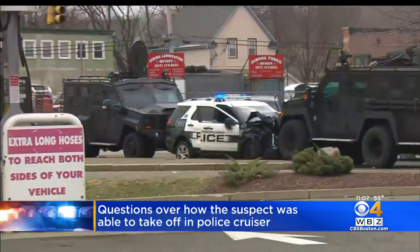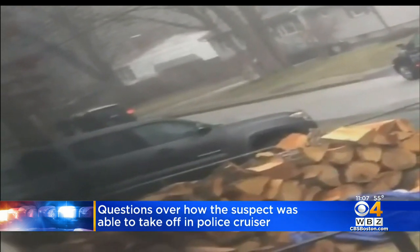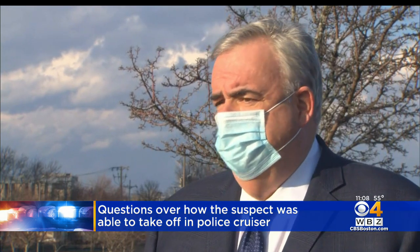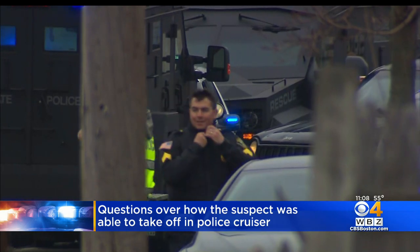Davis says there's technology in some police cars that can prevent them from being stolen, called a kill switch. Basically, every time you put the car in gear, you have to press another button — a secret button — for the vehicle to move. If you don't do that, the vehicle will stall out. The technology is expensive and not widely used.